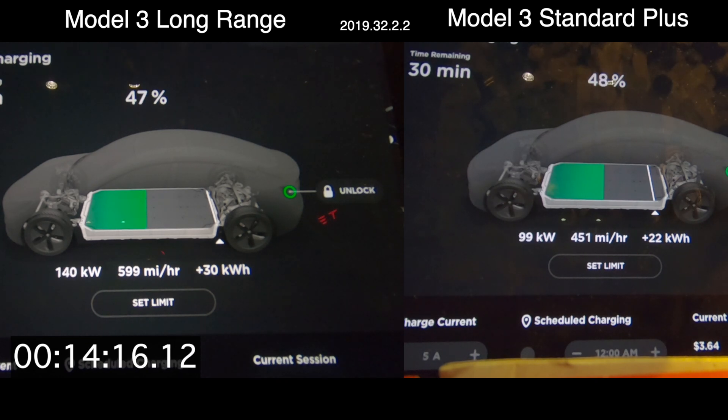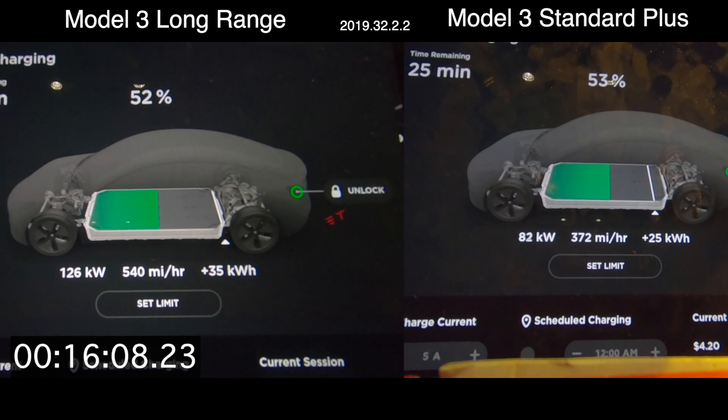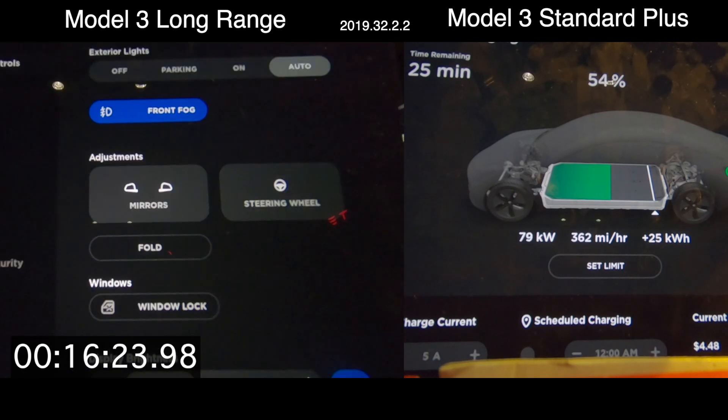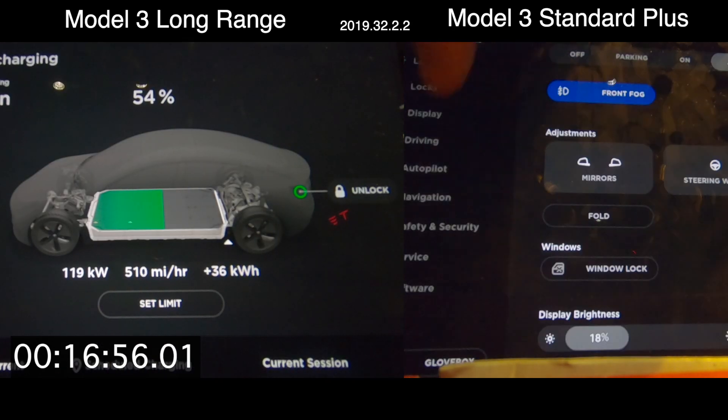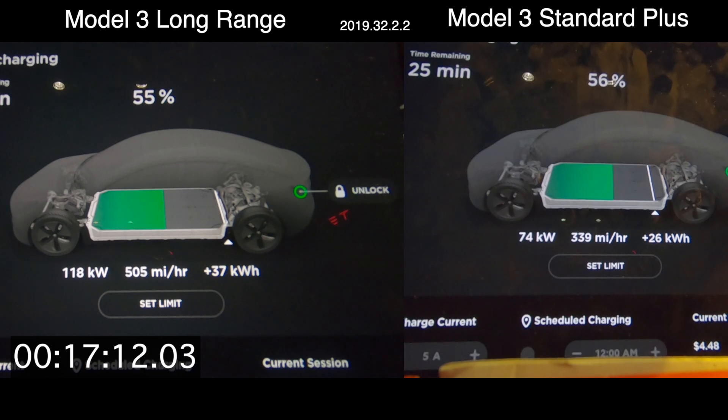What you'll notice — and what Tesla has always done with their charging profiles — is that the car's percentage rate pretty much climbs at the same level. While supercharging, your 5-to-90% or 5-to-80% time is pretty much the same with any Tesla battery pack. You're just going to be getting more or less rated range added based on the size of the battery pack.